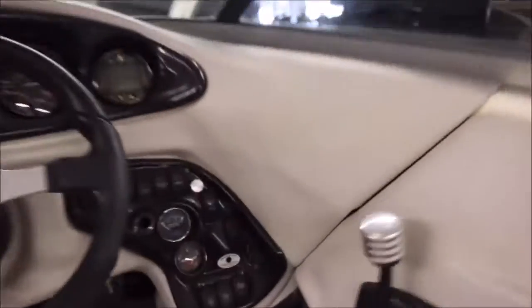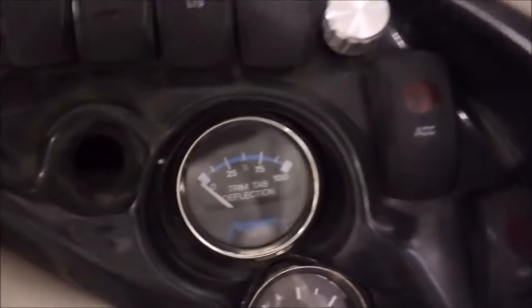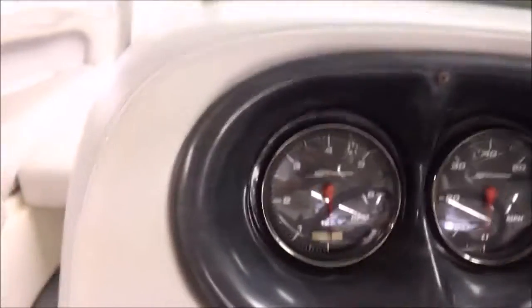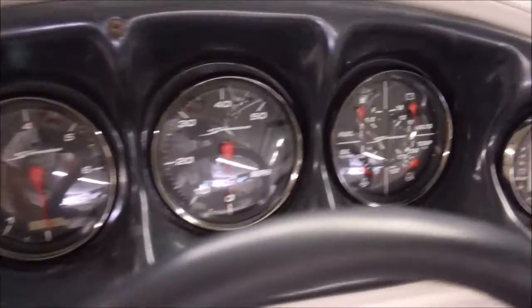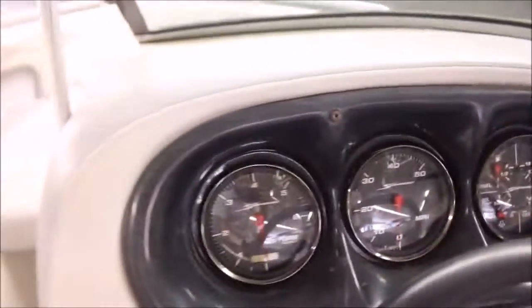You've got storage below the seat. Here's a gauge for the ballast system, and then the trim gauge as well. Lots of switches. There's a dash here — you've got your miles per hour, fuel, voltage, temperature, oil pressure it looks like. And it only has about 240 hours on it.